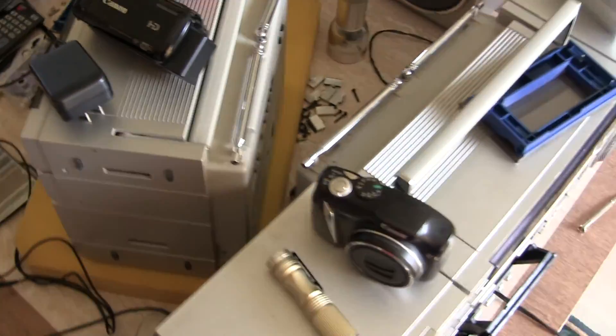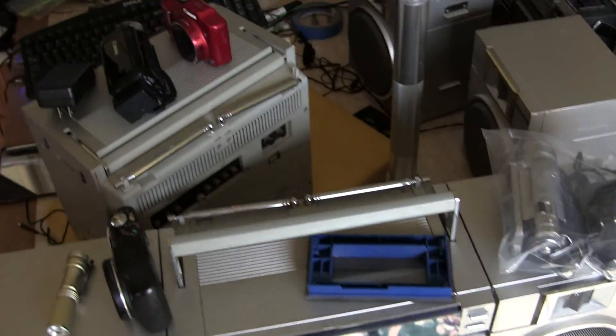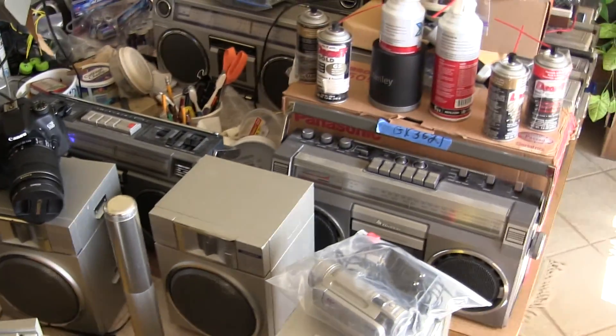I didn't know, so now I'm having to know. I'm having to repair all these radios, show the insides of them, and then sell them — that's what I'm doing now.